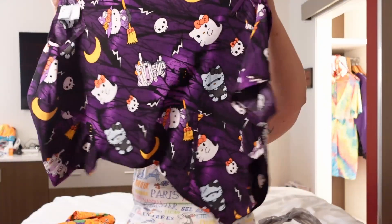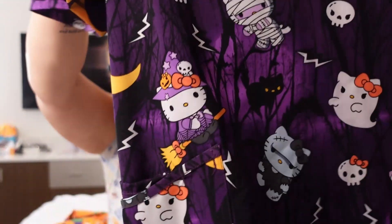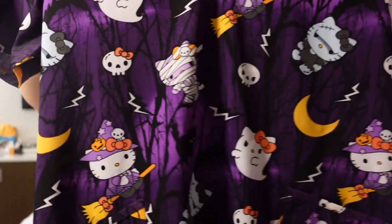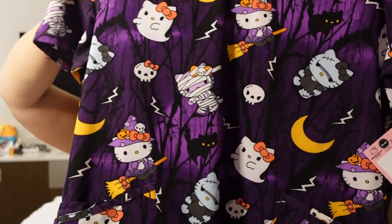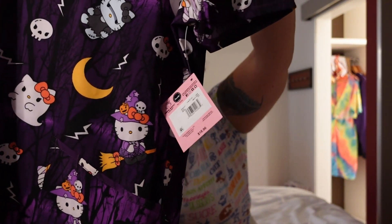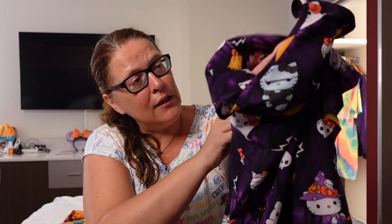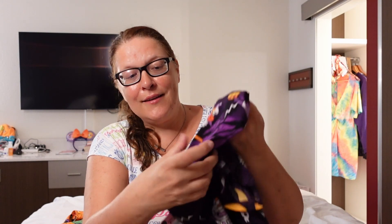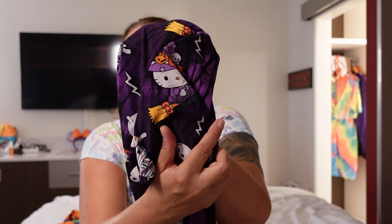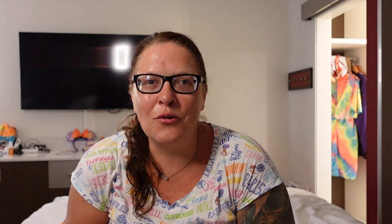And then I got another shirt — this might be my favorite. It's a very spooky Hello Kitty situation: Hello Kitty as a little witch, a little ghost, a little mummy, black cats, and a little zombie Hello Kitty too. How cute is the little witchy Hello Kitty? I cannot even — this is so, so cute. This is the stuff I want. Yeah, Halloween can come!